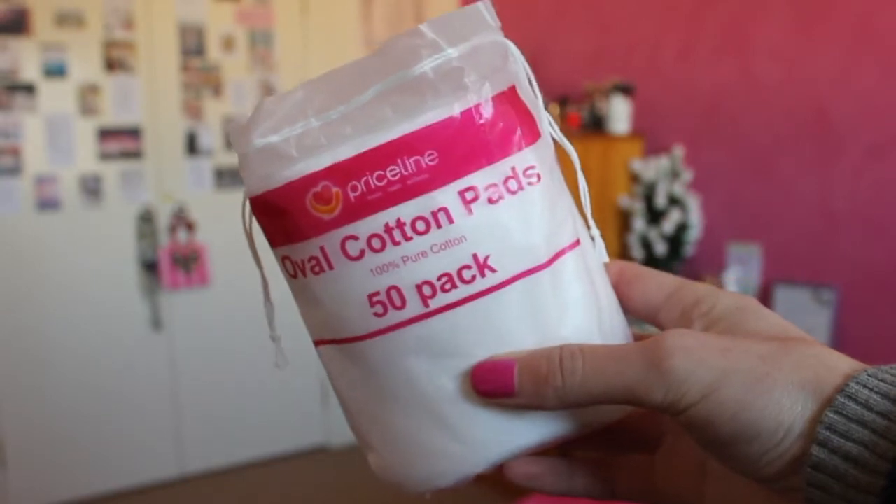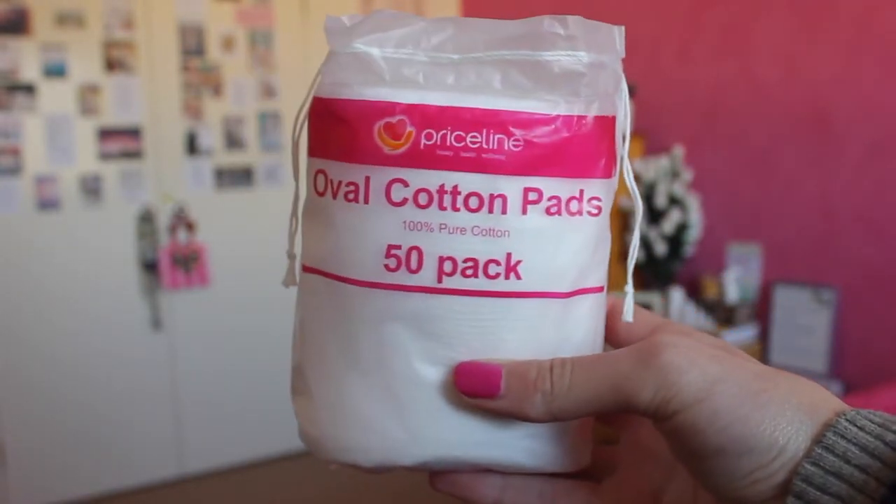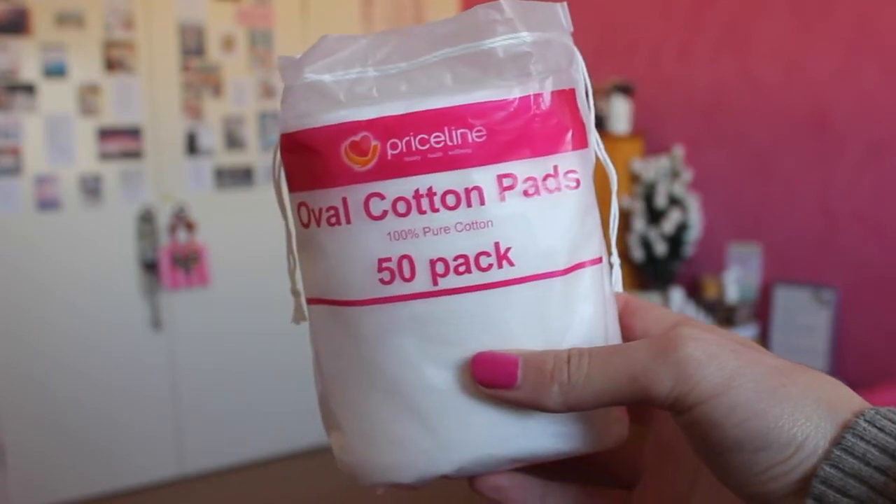I'll start with the thing I actually intended to buy, and that was just some cotton rounds — cotton pads. I buy the large ones and use them with micellar water to take my makeup off. I had to get some more because I was almost running out, so I just bought the Priceline brand ones because I'm not really that fussy with it.